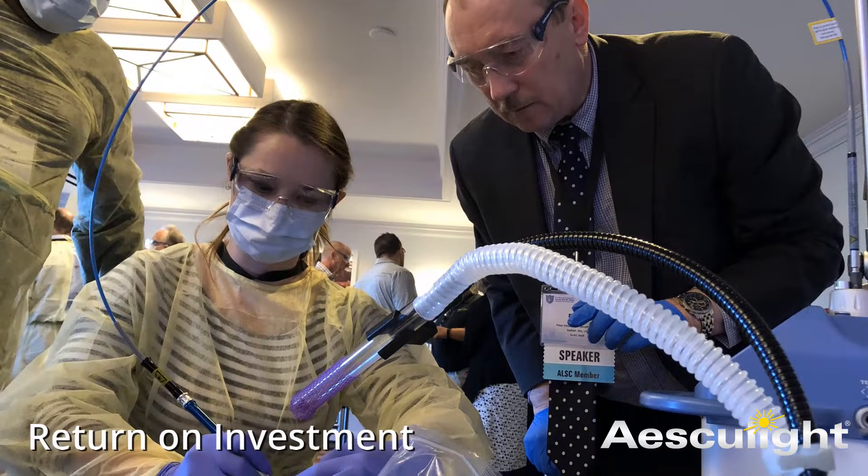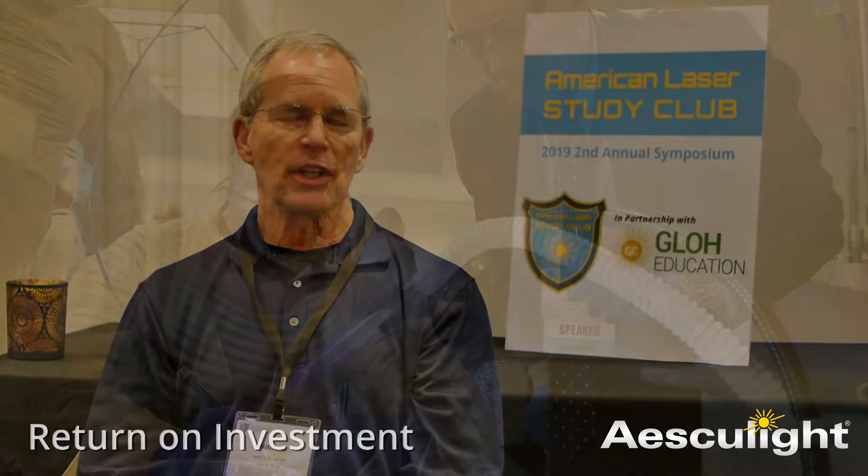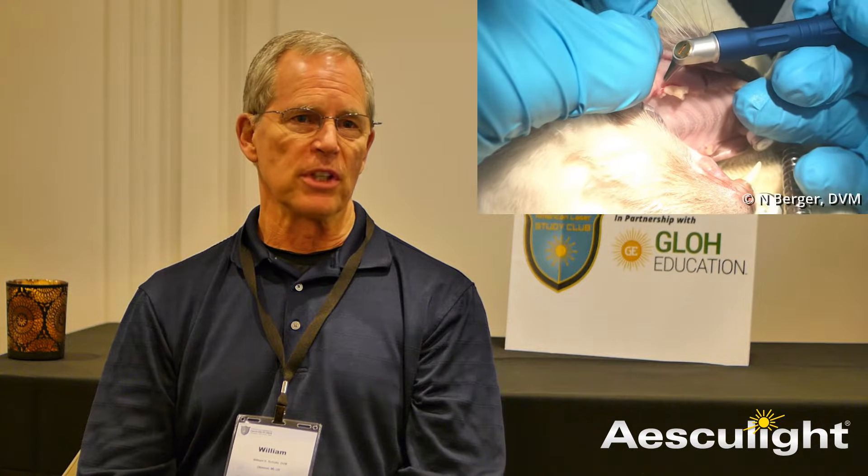A lot of clinics are concerned about spending 30 to 45 to 50 thousand dollars for a laser. A lot of clinics charge a laser fee on top of their surgery — maybe a hundred dollars added — and the problem is people can understand it's a better modality and they heal better with less blood, but if you have a cat and you're going to spend an extra hundred dollars on a surgery that might only be a hundred dollars to start with, you'll think twice about it. In our practice we never did that.